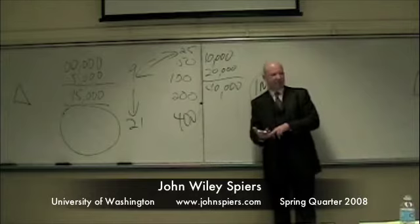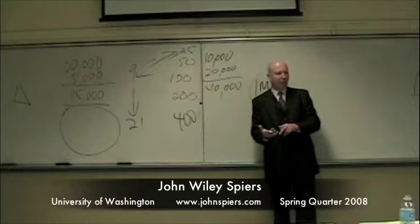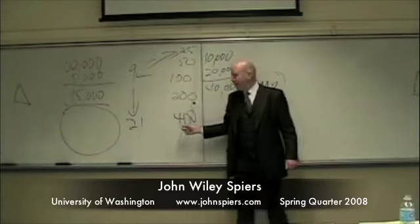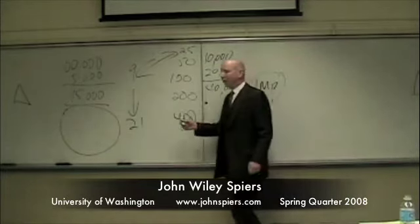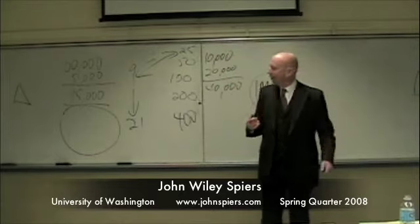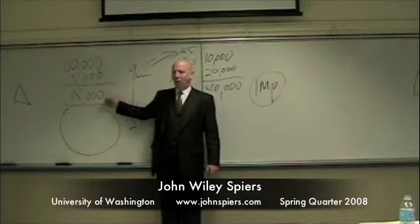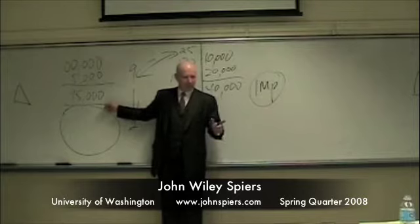Then the retailer takes that $20,000 and sells it collectively for $40,000. So what costs $10,000 ends up as $40,000 worth in the retail stores. This is why when you look at things in specialty stores and say, 'look how expensive they are — these gloves are made in the Philippines, I can get them dirt cheap there.' True. But when you go to the Philippines and get them dirt cheap and take them through the most efficient distribution channel, you'll find they end up being the same price. You're not going to get any advantage there.